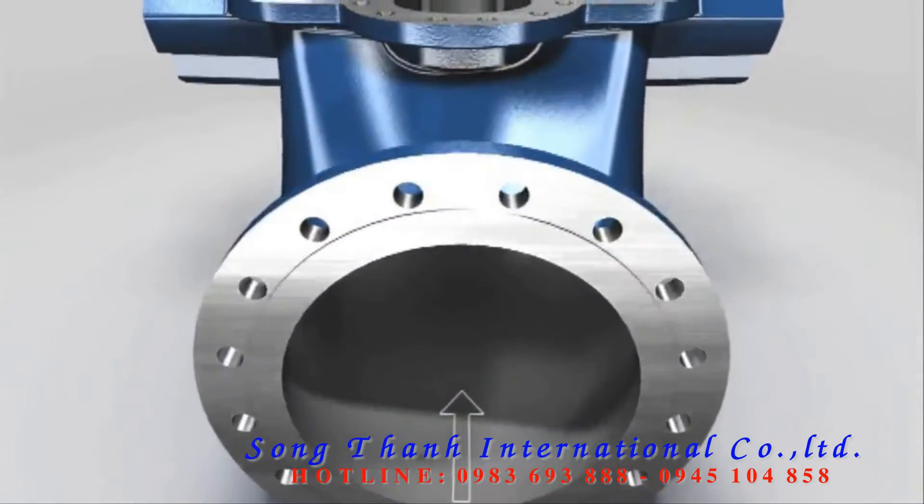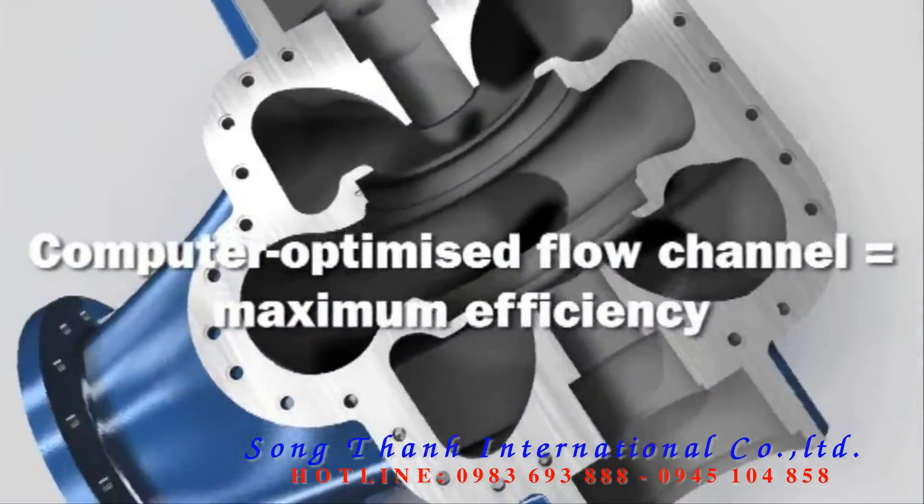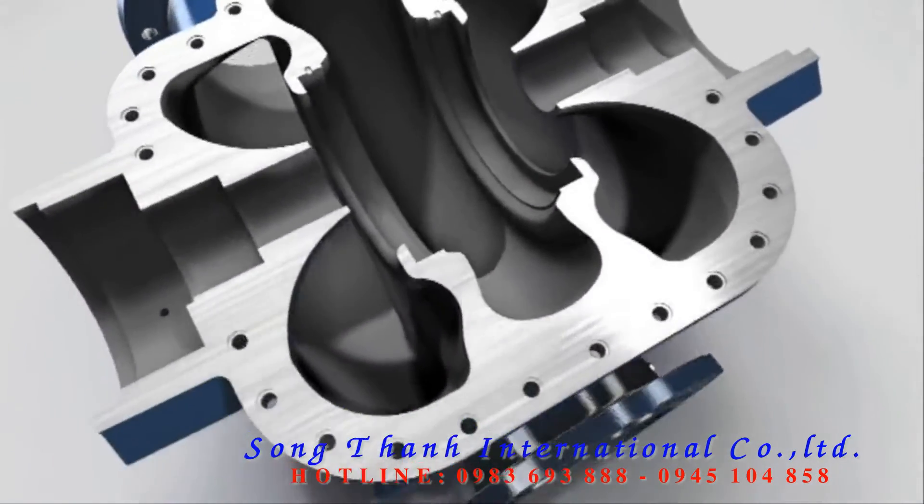The flow channel on our ASC was developed using the latest technologies. The benefit? Maximum efficiency minimizes operating costs.